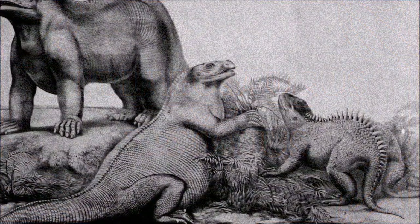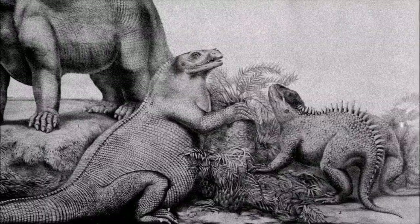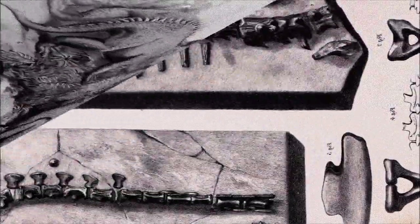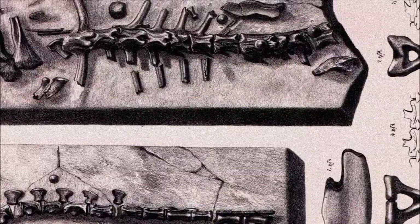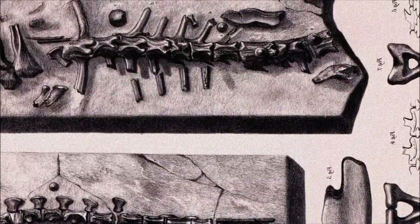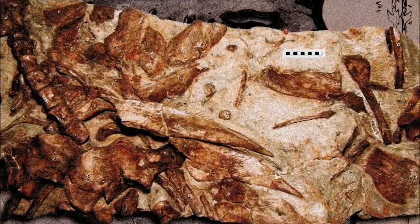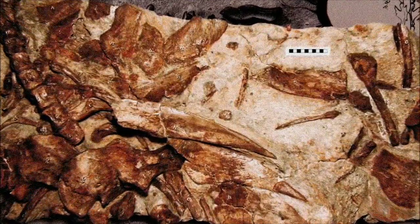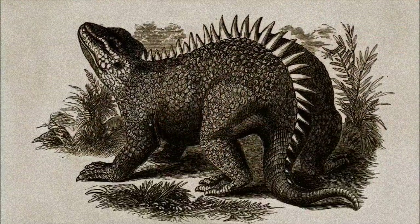Despite being the third dinosaur genus ever named and part of the original definition of dinosaurs, Hylaeosaurus armatus is far less recognized today compared to Iguanodon or Megalosaurus. Discovered in southeast England in the early 1830s as a partial skeleton, Hylaeosaurus was the first ankylosaur ever found. Its large bony spikes were quickly identified as defensive armor, initially believed to form a single vertical row along its back and tail.